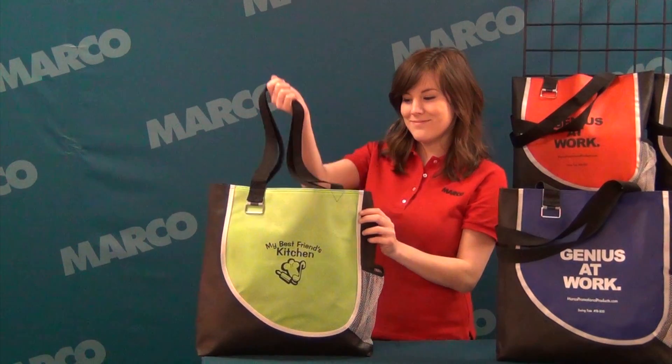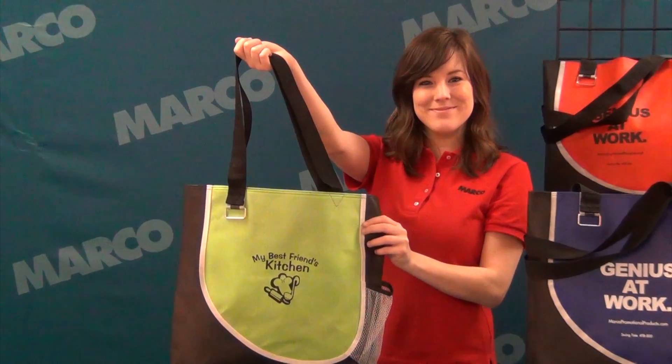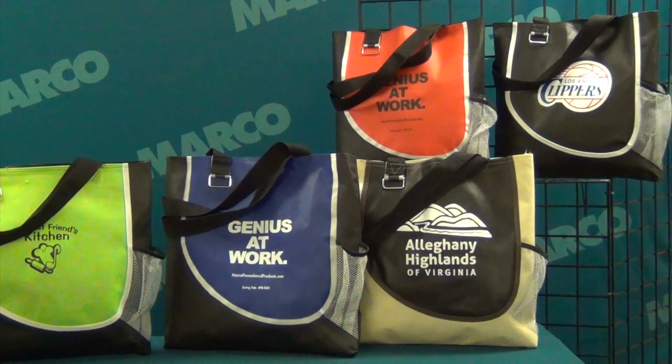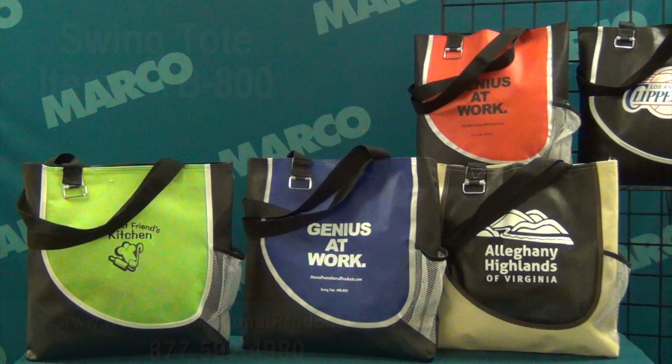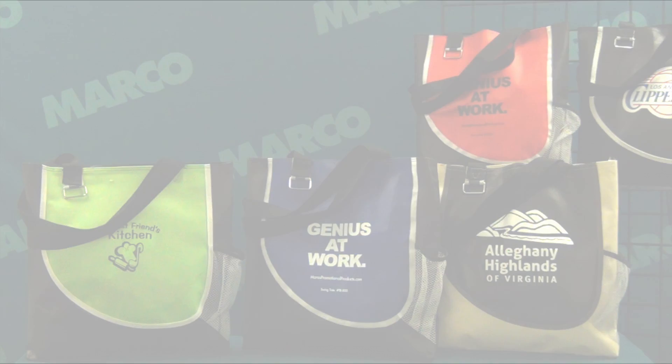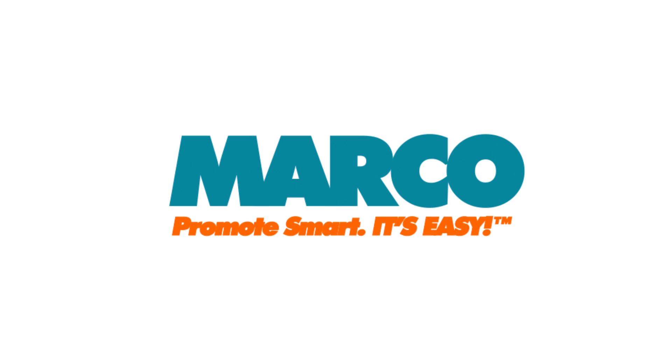Its strong polyweb handles and unique uses make this bag a very diverse product. It comes in 5 colors and is also available for 24 hour service. Check out markopromotionalproducts.com item number TB800 or call 877-592-4980. Remember, promote smart. It's easy with Marko.